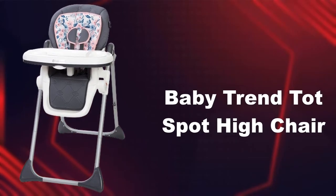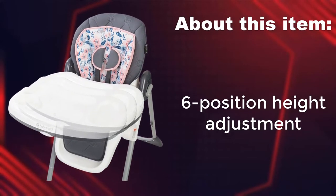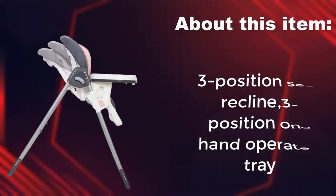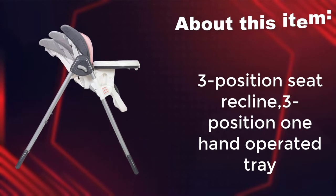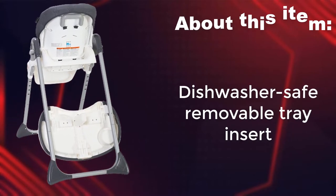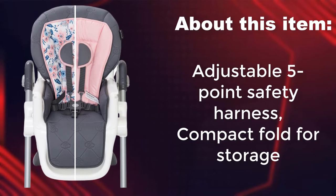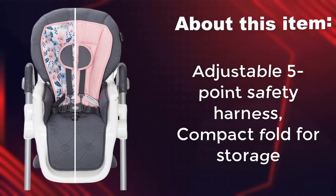Baby Trend Top Spot high chair. 6 position height adjustment. 3 position seat recline. 3 position one-hand operated tray. Dishwasher safe removable tray insert. Adjustable 5 point safety harness. Compact fold for storage.